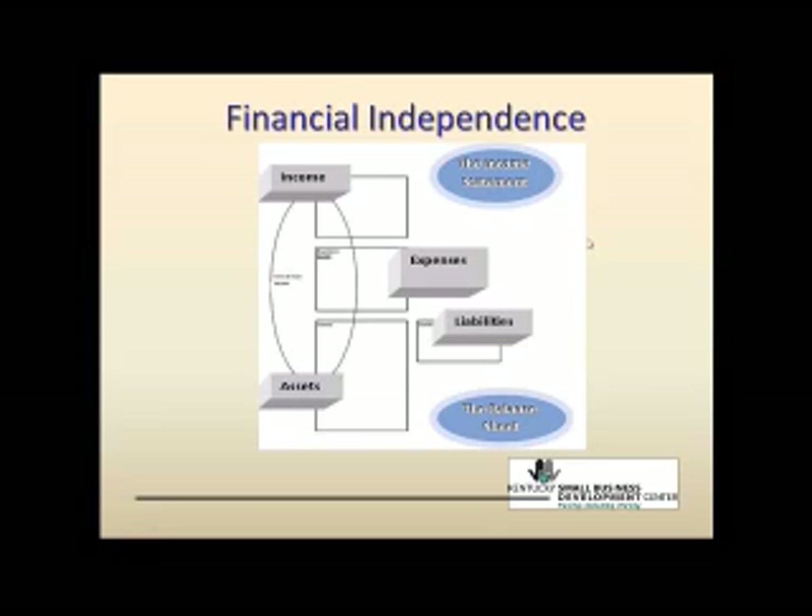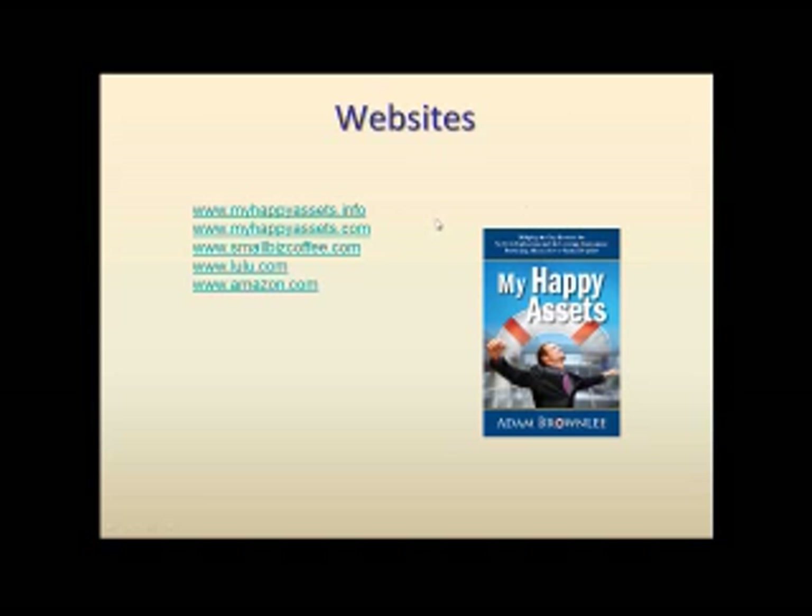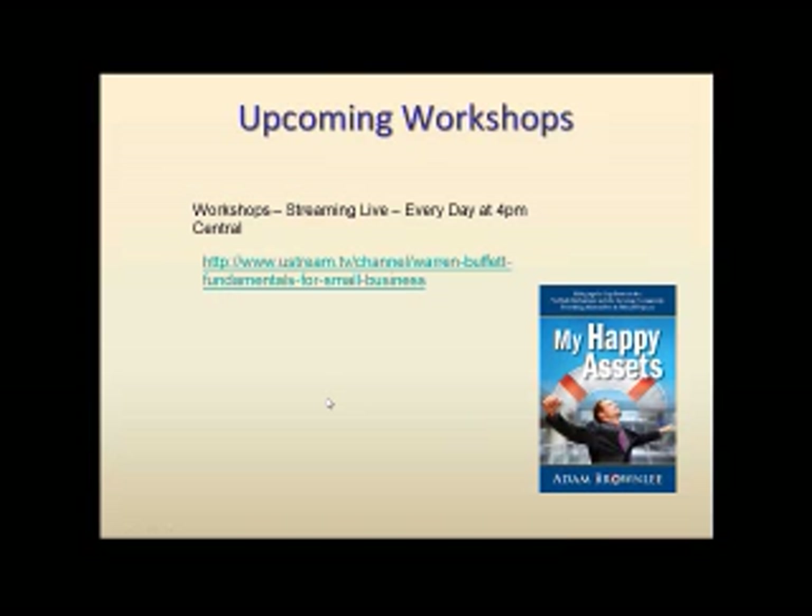Just running through the website real quick — this is My Happy Assets, the book. You can get this through the blog at myhappyassets.info or myhappyassets.com. The second book was Small Biz Coffee, available at lulu.com and amazon.com. My intention is to keep doing these every day around 4pm, so if it's worthwhile information, keep tuning back.